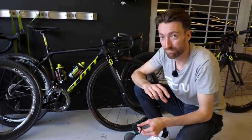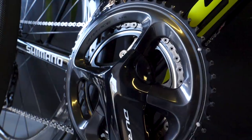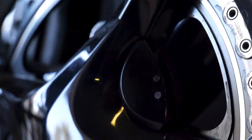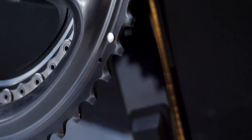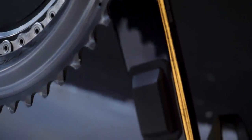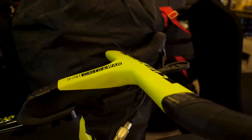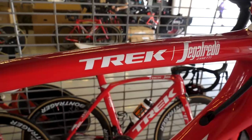Mitchelton-Scott are yet another team gradually making the transition from SRM over to Shimano, but they haven't got enough units for the whole team yet, so a few riders are still on the old Dura-Ace cranks with the SRM power meter. Up top they too are using Garmin head units.